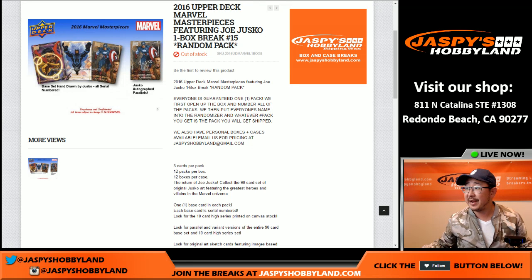Hi everyone, Joe for Jaspi's Hobbiton here doing our first break of the day on new release day, July 20th, 2016. We're doing 2016 Upper Deck Marvel Masterpieces. It's a one box, random pack break number 15.